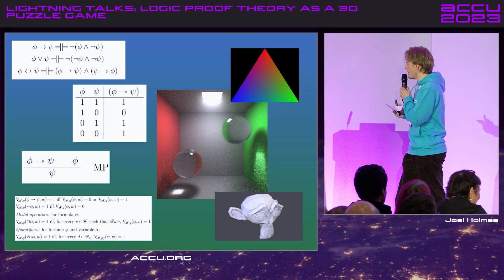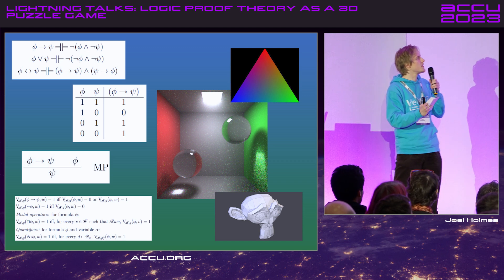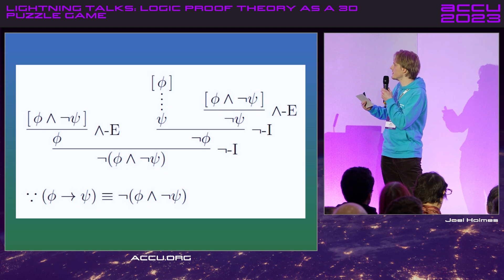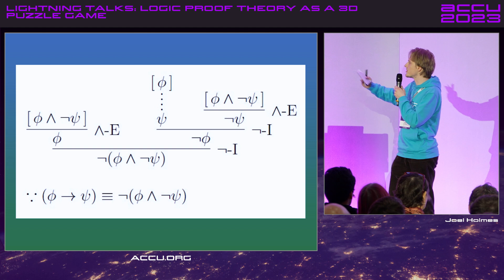Anyone familiar with a bit of formal logic will know these kinds of things. It's a sort of deductive proof system — this one's natural deduction — where you infer things through a set of rules from premises.